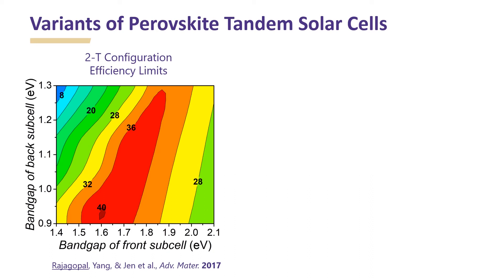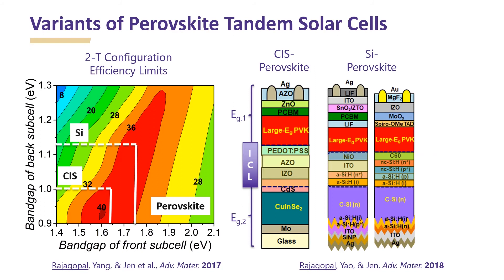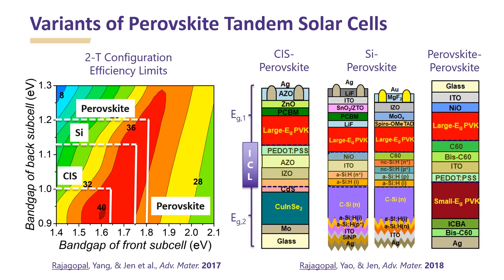Facile bandgap tuning of perovskites opens a wide range of possibilities. A CAS solar cell with a low bandgap of 1 eV can be used in tandem with a large bandgap perovskite and has the maximum efficiency potential. The two subcells are connected in series by an interconnecting layer. Alternatively, the commercially used silicon solar cell with 1.12 eV bandgap can also be used in tandem with perovskite solar cells to further improve their efficiencies. In the other extreme, a small bandgap perovskite around 1.2 eV can be used in tandem with a large bandgap perovskite to form perovskite-perovskite tandem solar cells. My research has been mainly focusing on development of perovskite-perovskite tandem solar cells and CAS-perovskite tandem solar cells.